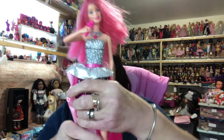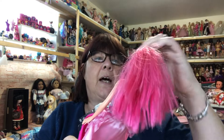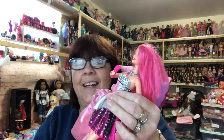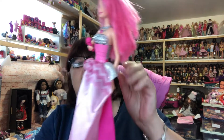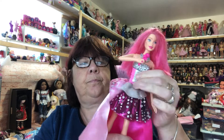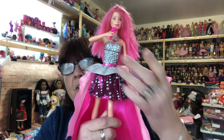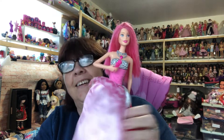We've got a dolly in here! Look at her — she's one of the singing ones. I can never remember what these ones are called, I always call them Rock and Royals. You can hear her, and you can turn her dress around so she's like a princess, then turn it around so she's got the silver side. She works! Isn't she lovely, Trevor.